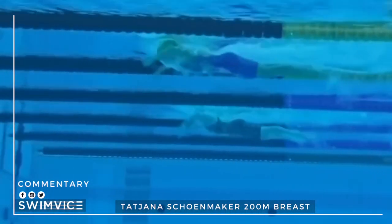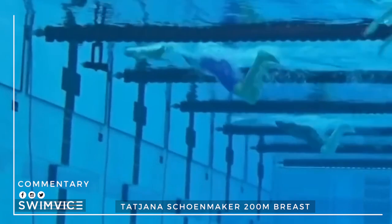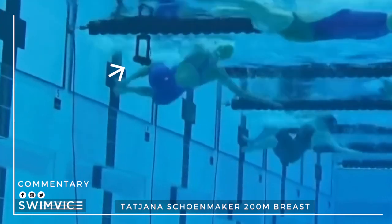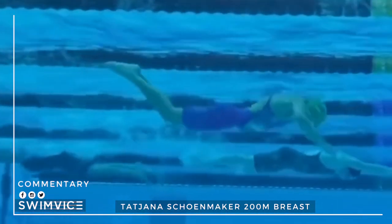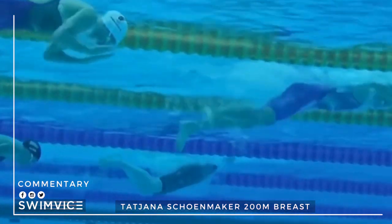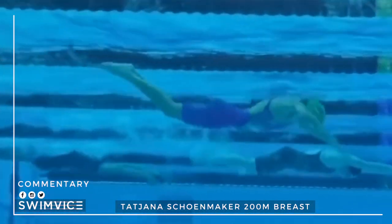Here is the underwater view again so you can see the same key points: she touches with both arms, body is aligned. Then she follows this by bringing her knees into her chest at an angle, plants her feet at the tee. From there she pushes off in a beautiful underwater pulldown, slides her shoulders forward, and breaks free for that first stroke.